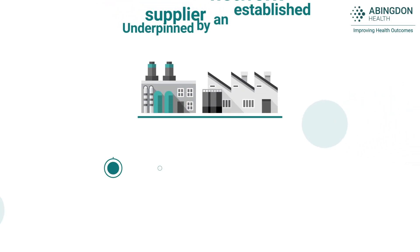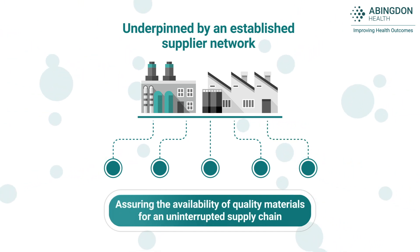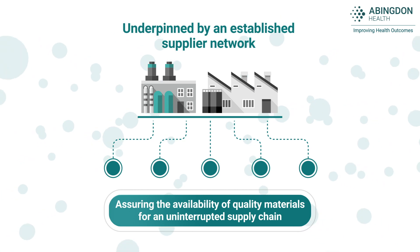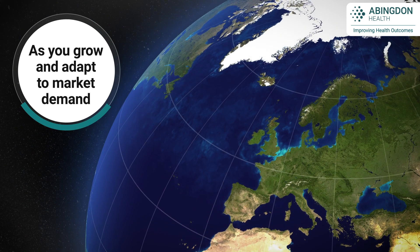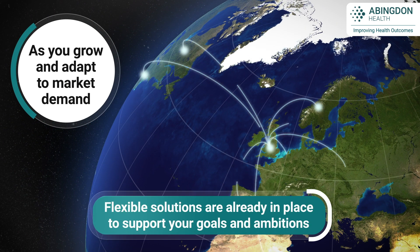Abingdon Health's service is underpinned by a carefully selected managed supplier network that assures the availability of quality raw materials. As you grow and adapt to your market's demands, you can rest assured that Abingdon Health's flexible solutions are already in place to support your goals and ambitions.